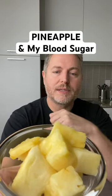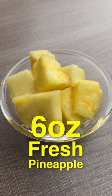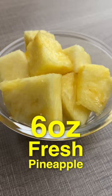Let's see what pineapple does to my blood sugar. This is exactly six ounces of fresh pineapple. It's fairly high in sugar with a glycemic index of 59. It's also rich in fiber, so I'm really curious to see how it's going to affect my blood sugar.